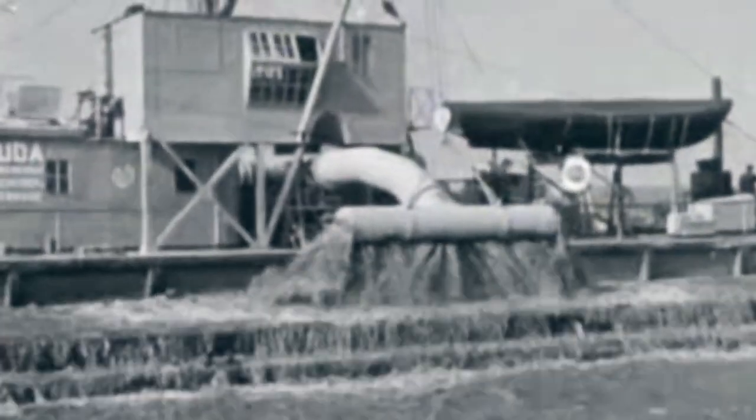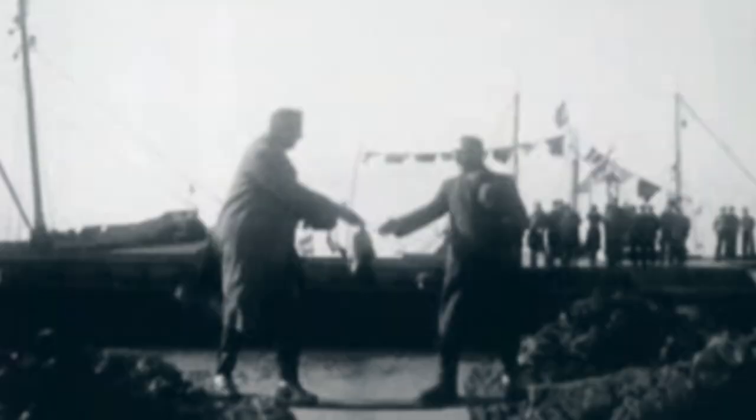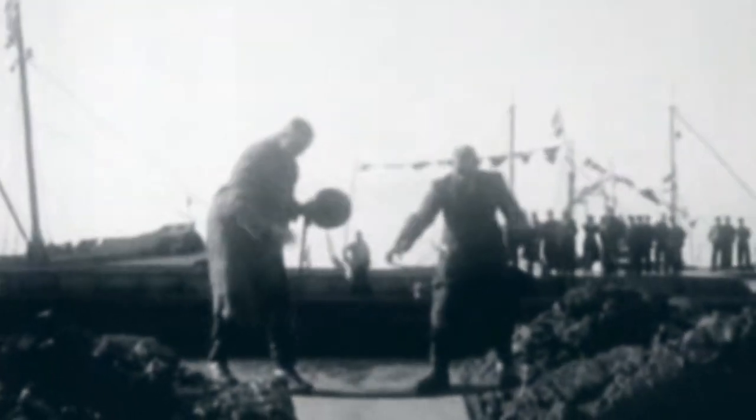In 1957, the Dutch drained parts of the lake, increasing the country's territory by 2,500 square kilometers. Later, the new province of Flevoland was created on the drained territory, with a population of about 400,000 people.